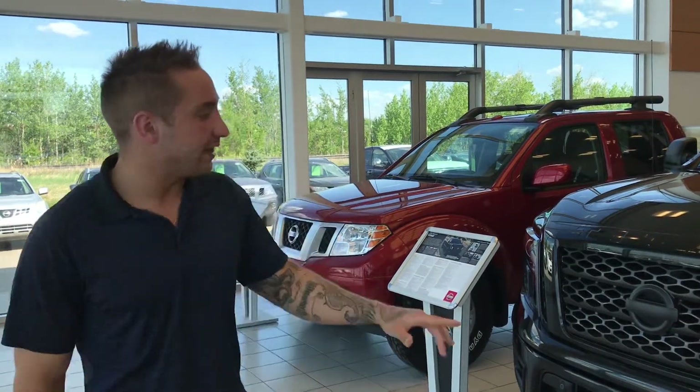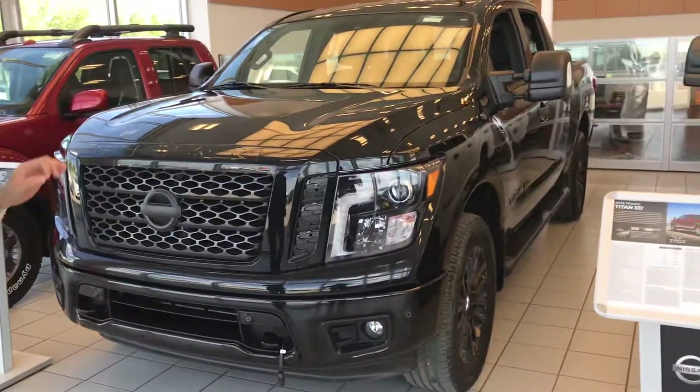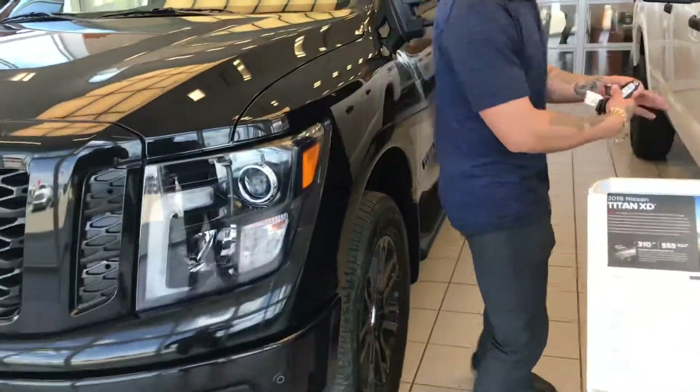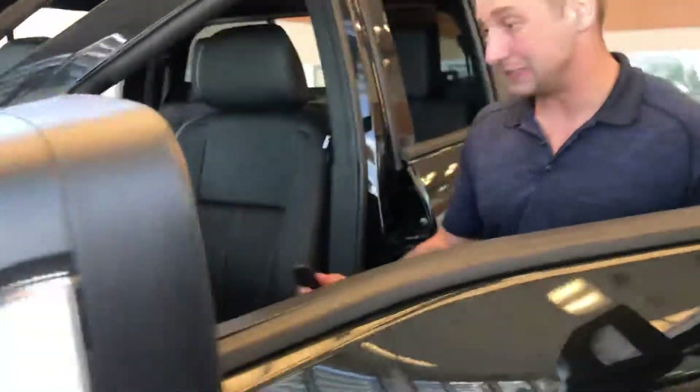Hey there Lewis, Brennan here reporting from LA Nissan. I know you've already seen a video once already, and that was on the SV Premium Midnight Black Edition. This one's actually going to the ESL. The main difference between this and that is the remote starter from factory and the leather interior, which I like myself.